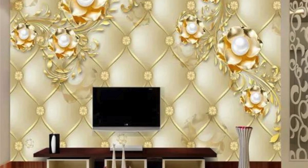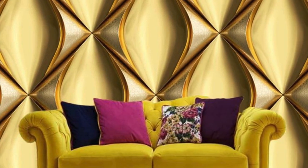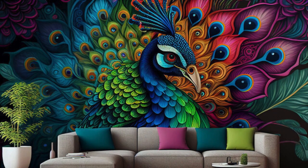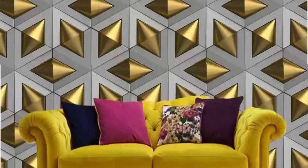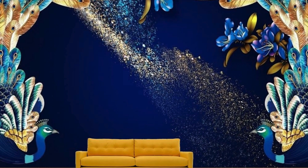Each design within this curated assortment is a masterpiece, meticulously crafted to bring an air of sophistication and luxury to your living spaces. The reflective quality of the metallic finish introduces a dynamic element, creating a play of light and shadow. Whether you opt for a geometric pattern, an intricate damask design that exudes classic charm, or an abstract motif that sparks creativity, our metallic wallpapers cater to a diverse range of tastes and preferences.